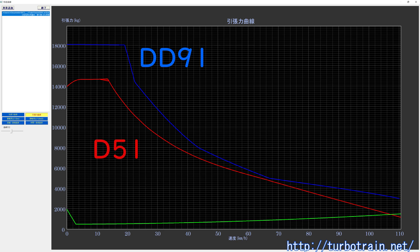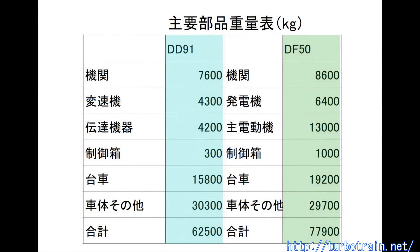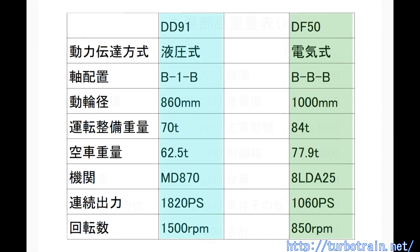To achieve an output at wheel rim approximately 10% higher than the D-51, the engine output, rated at 2,000 horsepower, was reduced to 1,820 horsepower. Unlike the medium-speed engine mounted on the DF-50, the high-speed diesel MD-870 was significantly lighter, and combined with the lightweight nature of the hydraulic system, the locomotive weight was reduced by 15.4 tons despite having 1.5 times the output at wheel rim, making it a groundbreaking high-performance locomotive at the time.